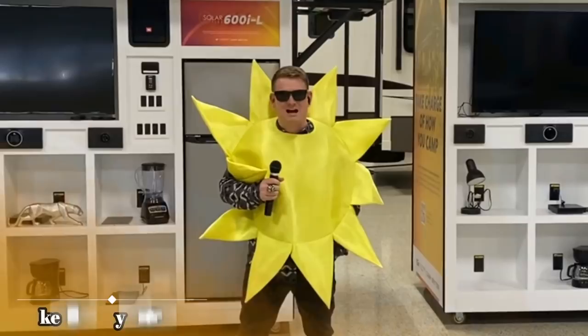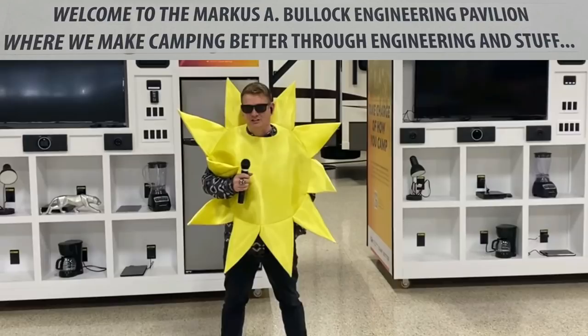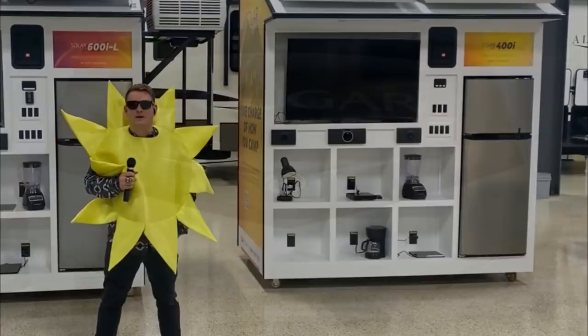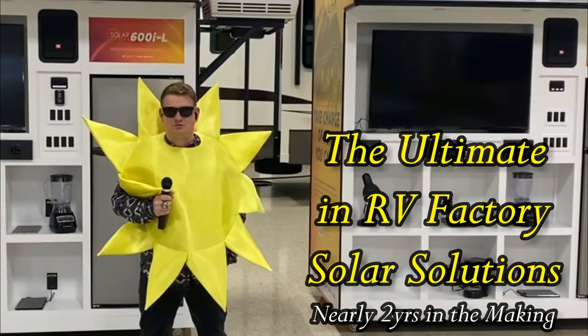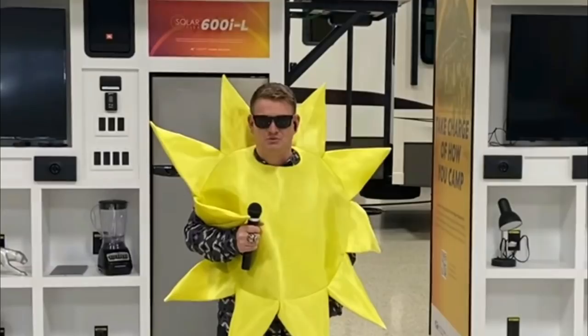Thanks, Scott. Nate Lindt here with Keystone RV Cougar. We're coming to you live from Goshen, Indiana at the Keystone Innovation Lab. This Innovation Lab has been known to come out with some industry-leading features such as Hitch Vision, the HyperDeck Flooring, Key TV, and so much more. We are extremely excited to introduce the Keystone SolarFlex, which will be standard on all 2022 Keystone models. We've been spending over a year and a half on this SolarFlex initiative.